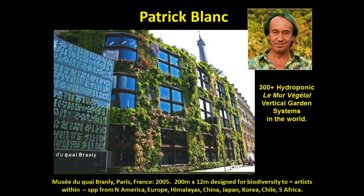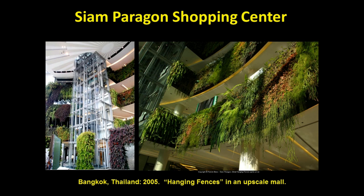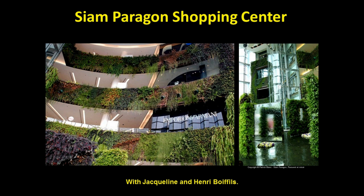Here we spotlight a true innovator: Dr. Patrick Blanc, a researcher for the French National Center for Scientific Research for 30 years, best known for his stunning hydroponic vertical gardens, having constructed over 300 throughout the world. The Musée du Quai Branly in Paris, facing the River Seine, uses species from North America, Europe, the Himalayas, China, Japan, Korea, Chile, and South Africa. Artfully placed within the luxury Siam Paragon shopping center, Patrick wanted the plant strips, or hanging fences, to recall mighty epiphyte-covered branches of tropical trees, opting for species that would stream down one or two yards. Individual vertical green panels also rise out of the central fountain and welcome shoppers at the mall entrance.